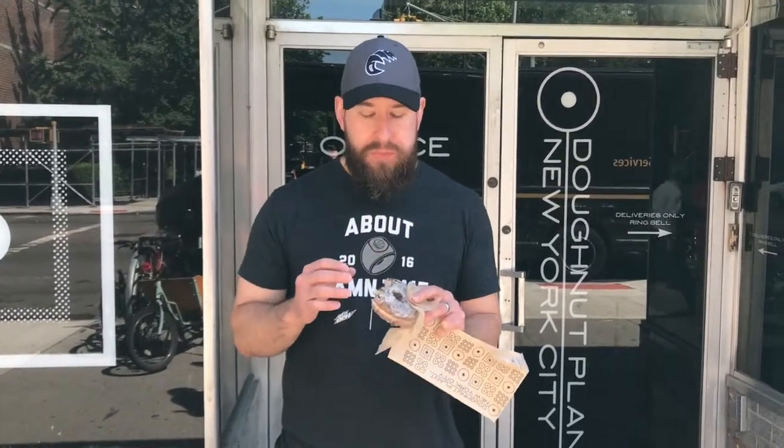The donut's good. Donut Plant has really good donuts — that's a good start. It feels kind of weird, it tastes kind of weird. It's vanilla icing with lavender in it. When you taste the vanilla, the lavender is giving it this weird spin.